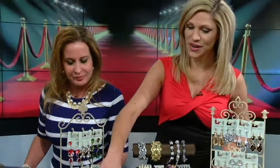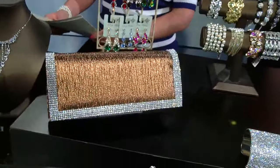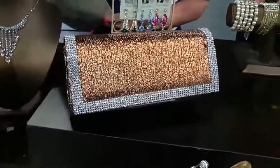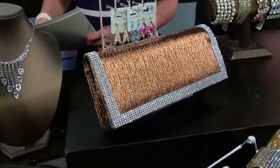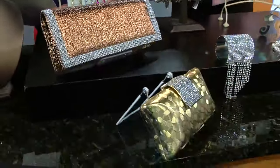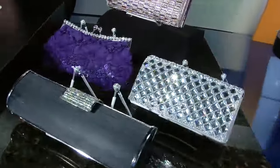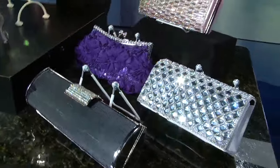We have some little clutches here as well, and that can make a big statement with your dress. These are just an example of some of our evening bags — they come in all shapes, colors, and sizes. These are bedazzled as well, so that can be a great statement. A lot have a mirrored look to them. Stunning.